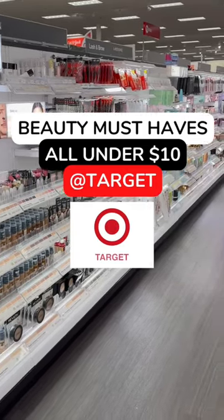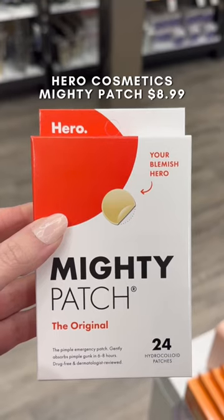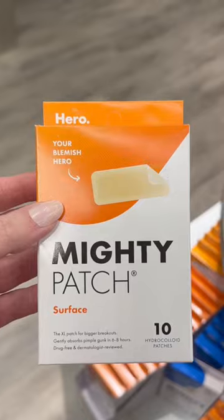Here are some of my beauty must-haves at Target, all under $10. If you deal with breakouts like me, I definitely recommend trying these patches from Hero Cosmetics. I love the original ones, but there are a few different options. They definitely work to shrink breakouts overnight.